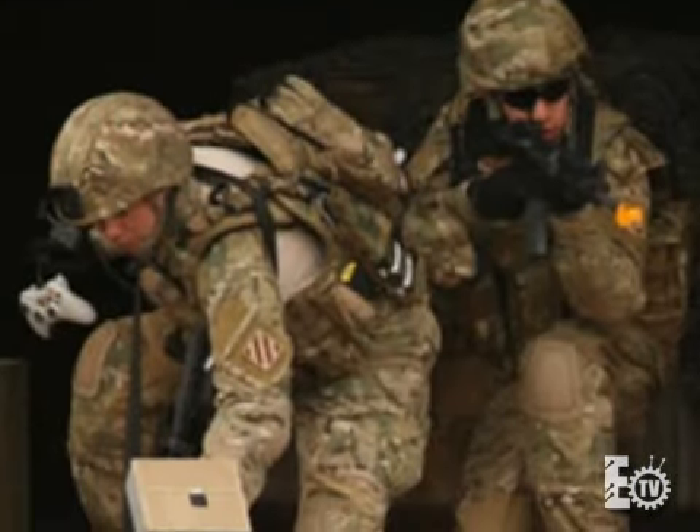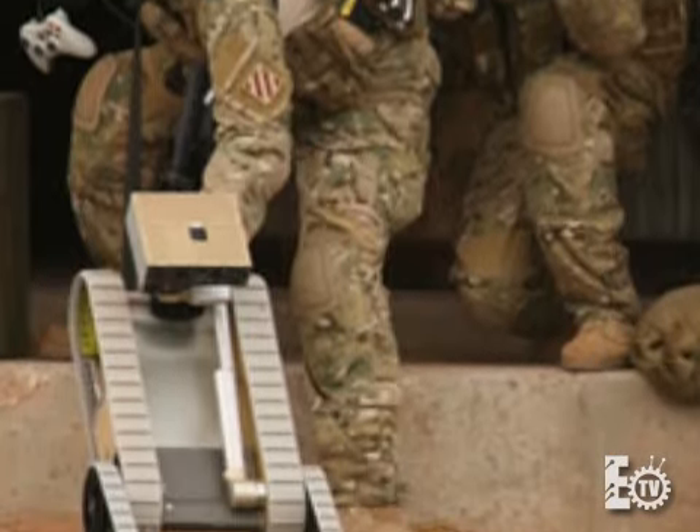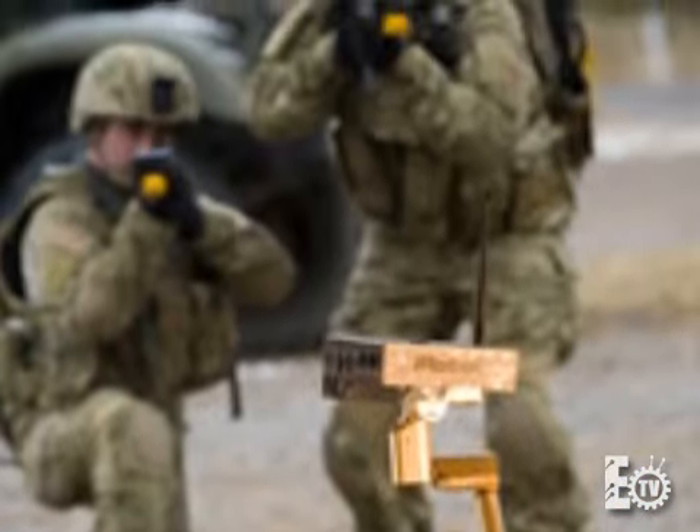In addition to disarming IEDs, these robots are also used for reconnaissance — going out and checking known or suspected areas of enemy insurgents. They also provide the soldier a standoff distance from a known threat. Because if anything were to happen to the soldier, the soldier is irreplaceable. These robots are simply sent off to a robot repair facility to be fixed and be back in service the next day.